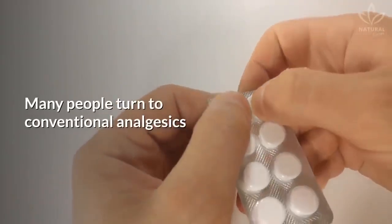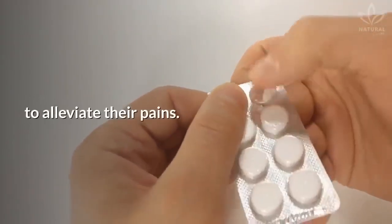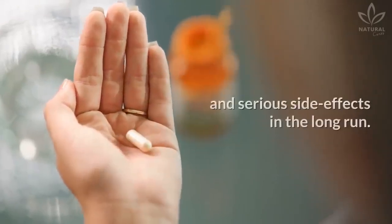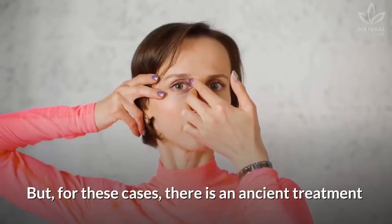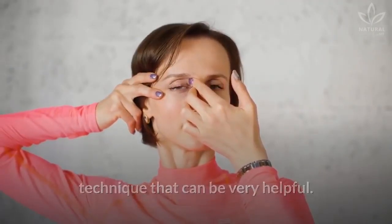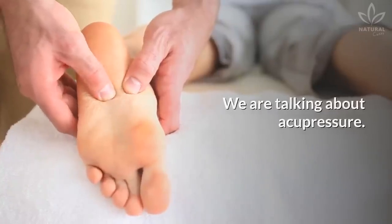Many people turn to conventional analgesics to alleviate their pains. However, these medicines may cause dependence and serious side effects in the long run. But for these cases, there is an ancient treatment technique that can be very helpful. We are talking about acupressure.